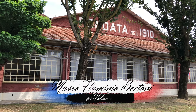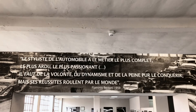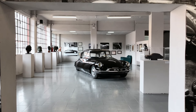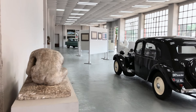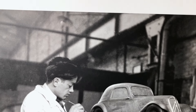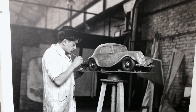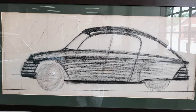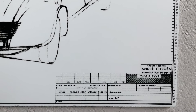The Museo Flaminio Bertoni, hosted within the larger Volandia Museum complex, successfully strikes a delicate balance between Bertoni the artist and Bertoni the industrial designer by displaying the cars together with several of Bertoni's sculptures in the same area. Attracted by sculptures since a young age, Bertoni expressed his ideas at Citroën's Bureau d'Etudes mainly through scale models. His sketches look and feel like the preparatory sketches of a sculpture, quickly fixing his ideas on paper before carving them in three dimensions.